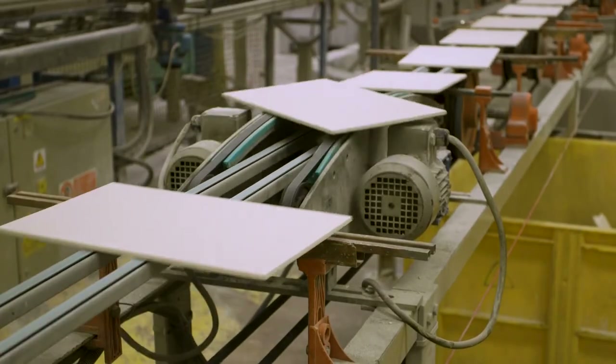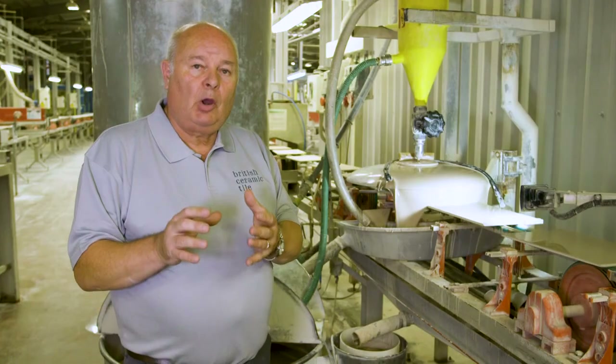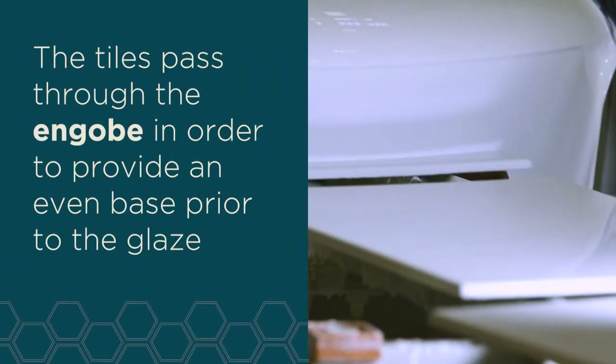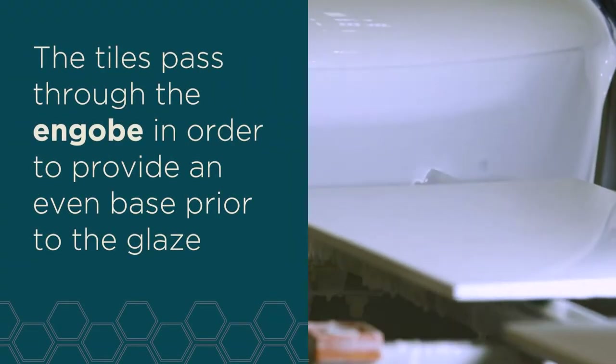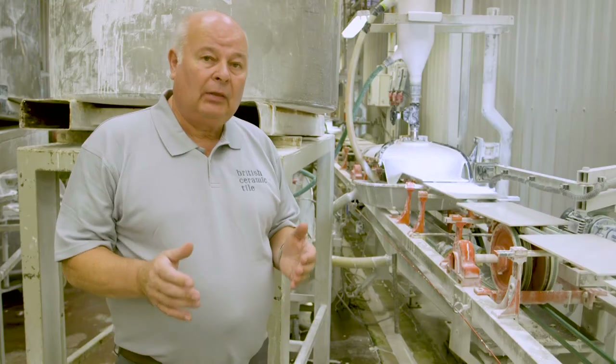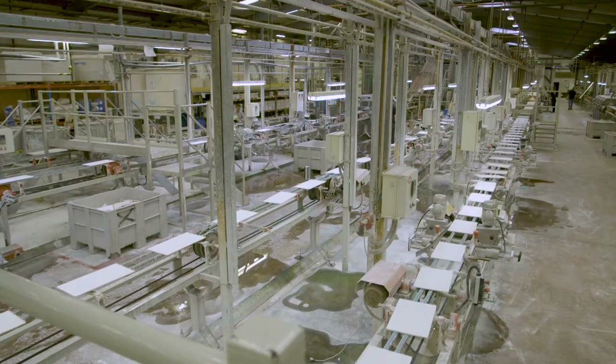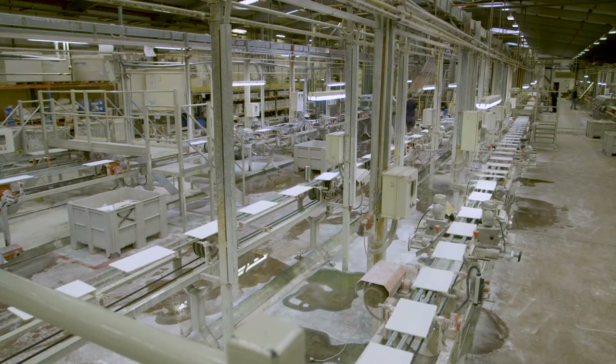Prior to applying the engobe we brush and blow off any loose bits that might be on the surface of the tile. The application after the engobe is the glaze, which could be either a white glossy or a matte. If the product requirement needs a tinted glaze, we would add a pigment.